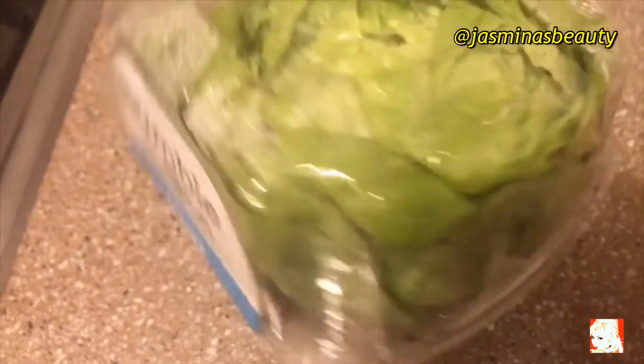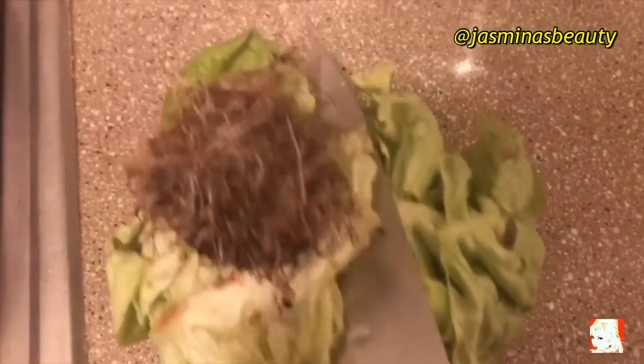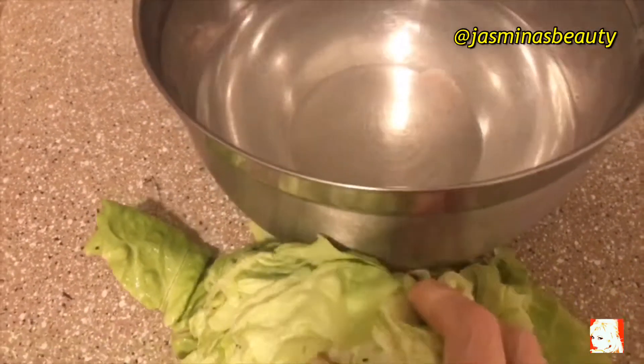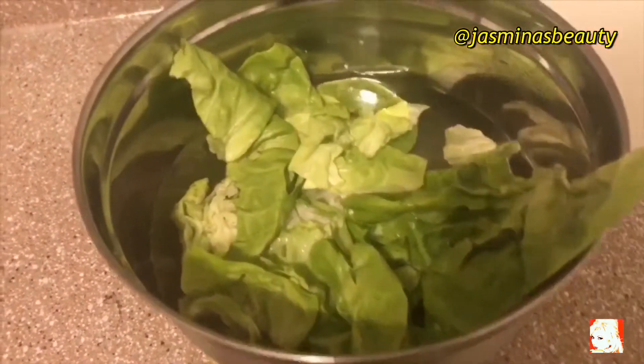Now it's time for me to make a salad. I like this fresh root salad — I got it from the market. I cut it and I'm going to wash the salad really, really well.